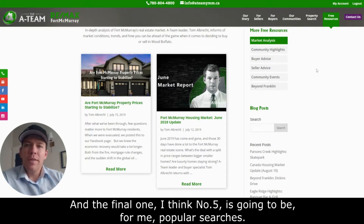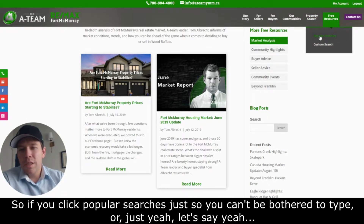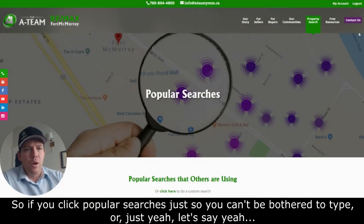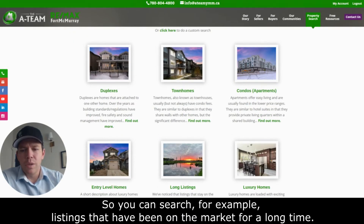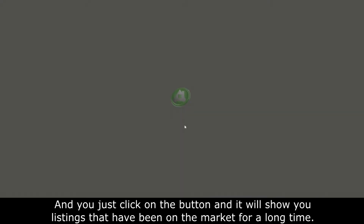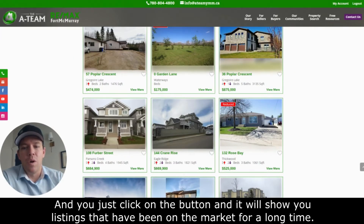And the final one, number five: popular searches. If you click popular searches, let's say you can't be bothered to type or you're just too tired at the end of a long day of work, you can search with one click. For example, you can search listings that have been on the market for a long time — just click the button and it will show you those listings.